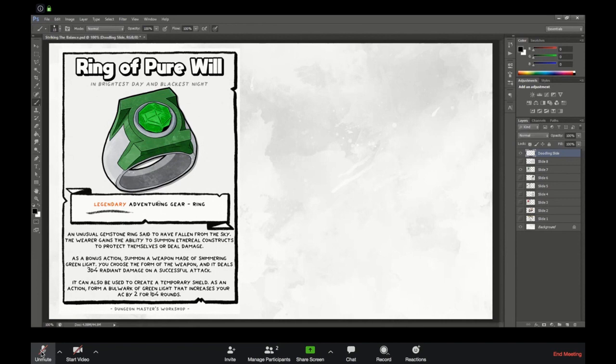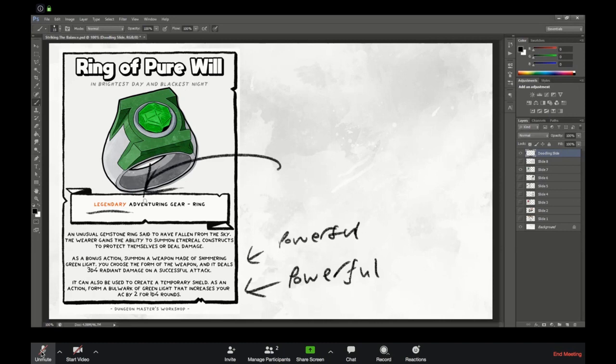They can summon a weapon of their choosing and deal great sword level damage. But then that in itself isn't functionally better than giving them a slightly better great sword, so you also add this ability. Now either of these on their own is a powerful thing. Put together, it's bordering OP — but that's why you make it legendary, why you say there's only one of these. Because if everyone in your party has one, that's no good.